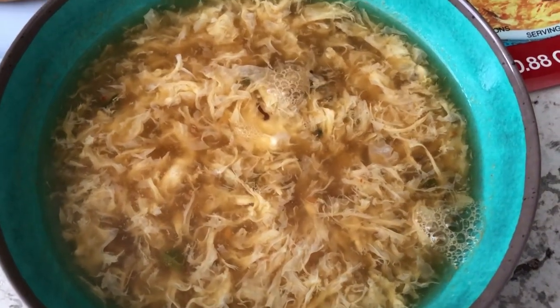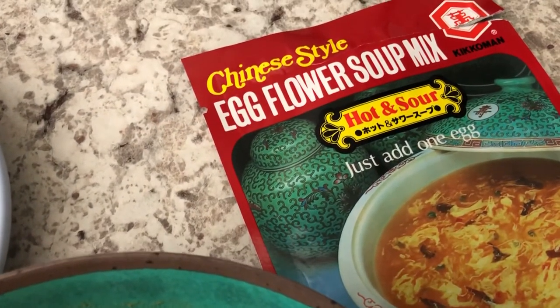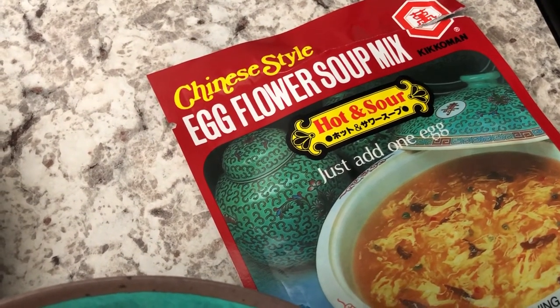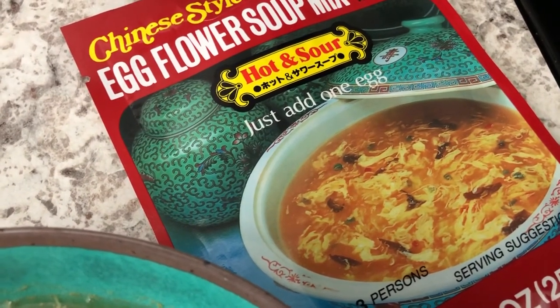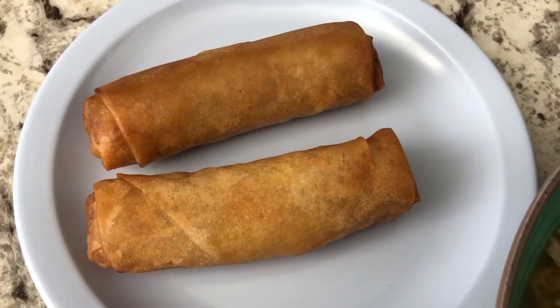Hey guys, I felt like eating something light for dinner tonight and I've been craving hot and sour soup. I've shown this before on our What's for Dinner videos - it really does taste restaurant style. Surprisingly it's by Kikkoman; it just calls for water and the soup mix, then you stir in an egg at the end. We're also having some leftover vegetable spring rolls from Thai food I had the other day.